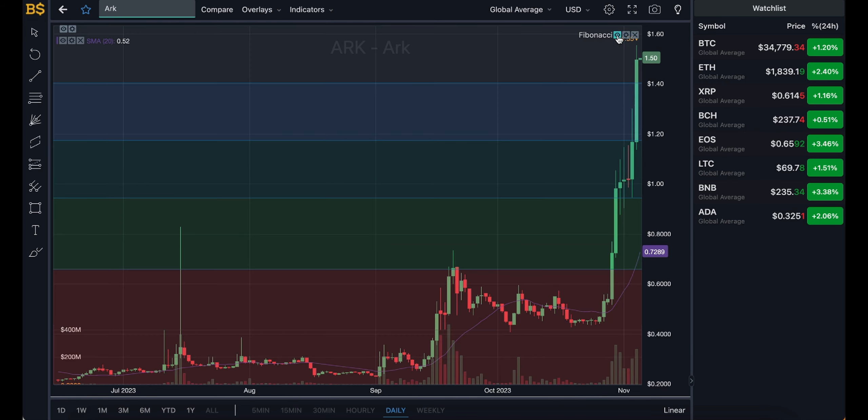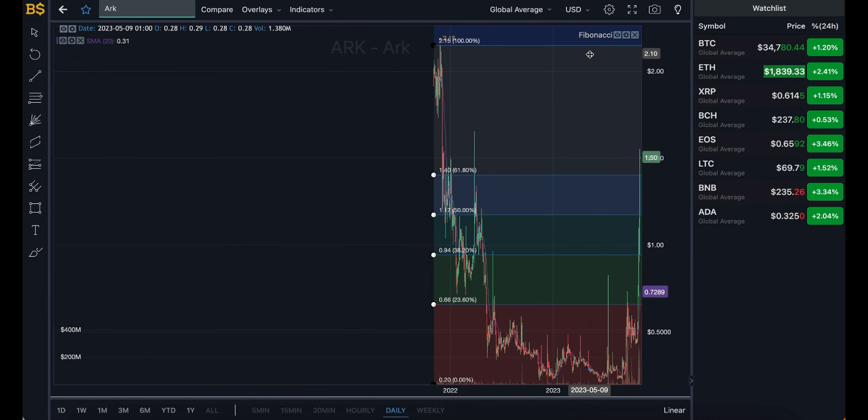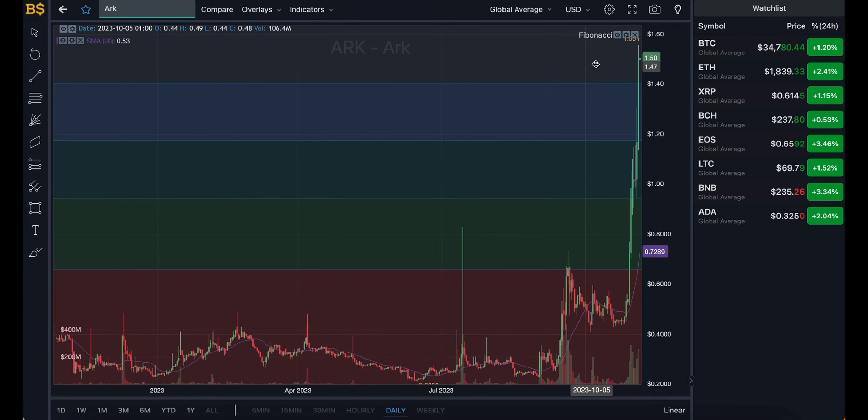We are currently looking at the daily chart and the candlestick pattern chart, and we have the Fibonacci scale on screen which I'll be using later for technical analysis. Over the last week or so ARK has literally broken out from the red zone and is now trading in the top tier level. We'll be going through whether it's going to crash back down into the red zone or peak up and potentially break above the $2.15 target.